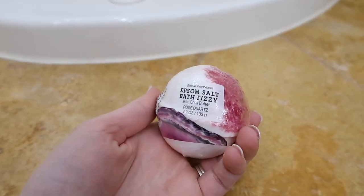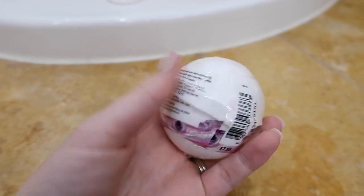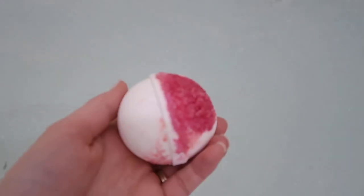And what is a pamper bath night without a bath bomb? This I also got from Bath and Body Works — it is their Rose Quartz and Shea Butter bath bomb.